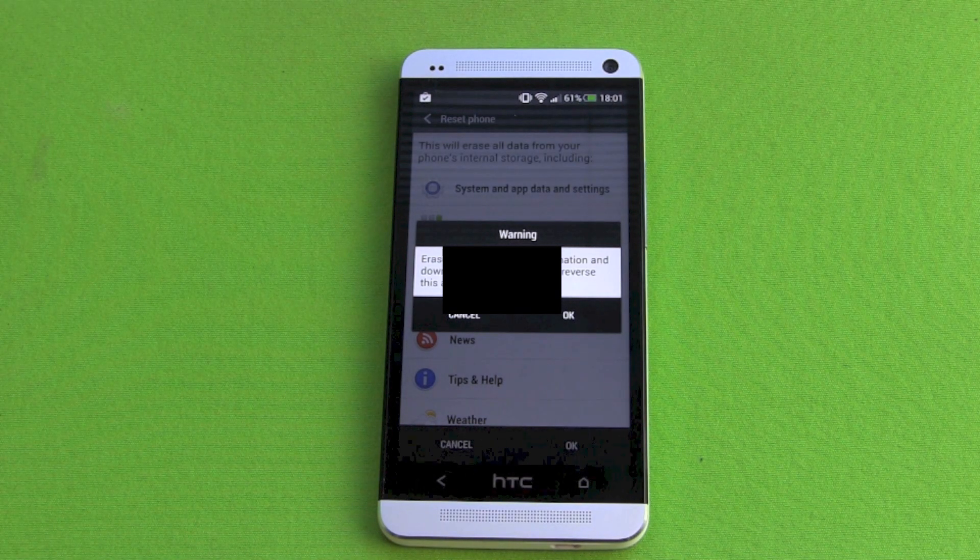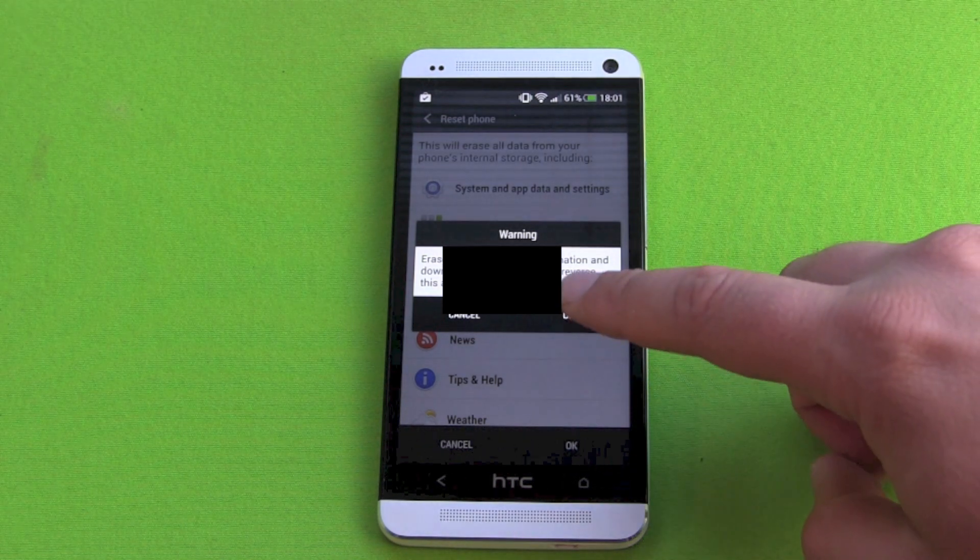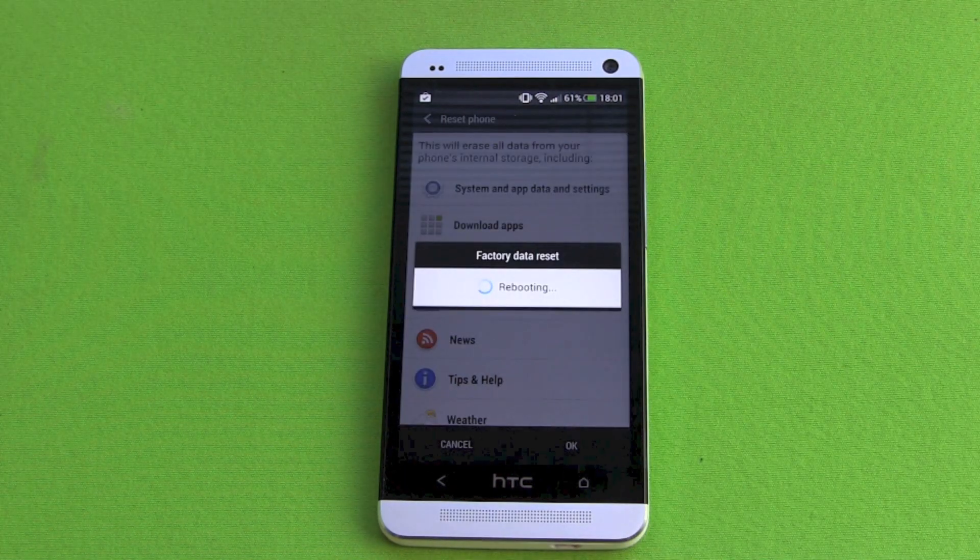Last time warning. Erase all your personal information and downloaded apps. You can't reverse this action. Yes, I'm totally sure.